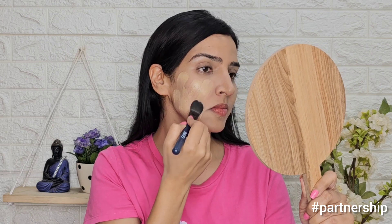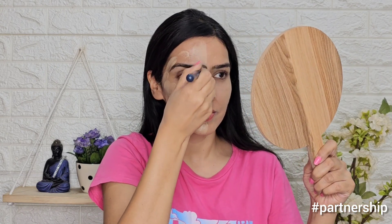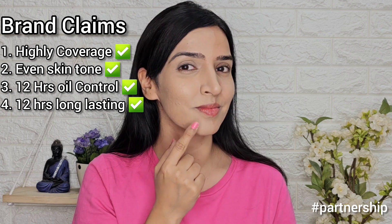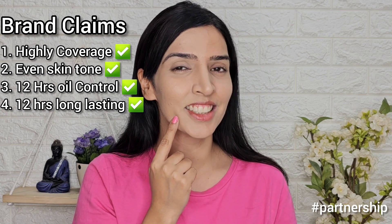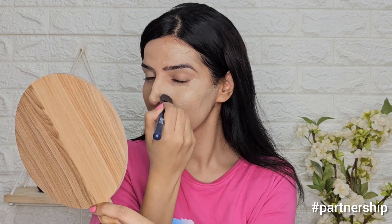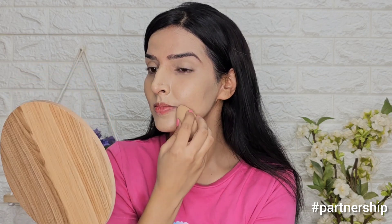I applied the foundation on half my face to show the difference. Even dark spots, acne, and dark circles are covered very well. The brand claims high coverage, even skin tone, long lasting, and 12-hour oil control. I feel all those brand claims are true — I got good coverage, a matte finish, and oil control. After a full face application, I feel my skin is glowing and radiant, so this feels like my perfect foundation for any special occasion.